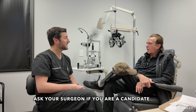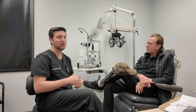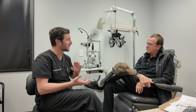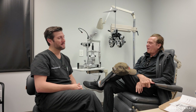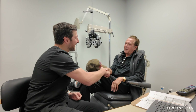Did cataract surgery hurt? Not a bit — not one bit. Patients are always wondering what lens to get. Just like when we talked about his right eye, we were kind of on the fence — should we do another Vividy or should we do the Clear View? Will they work well together? Right up until five minutes before the surgery. But it was the right choice — it worked out. Thank you, sir. Thanks a lot, Doc.